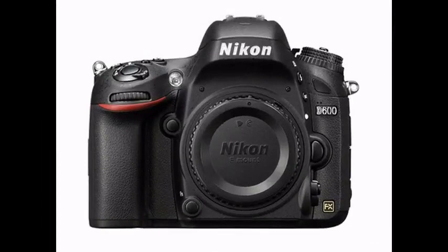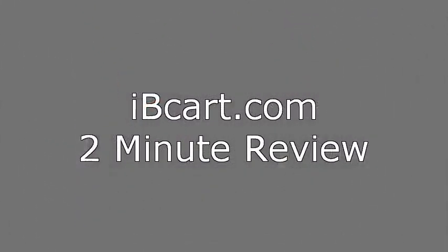The current manufacturer's suggested retail price is $2,699.95. Thank you for watching the IBcard.com 2-minute review. Remember to check back with us at www.ibcard.com for more product reviews, price comparisons, and more. Thank you.